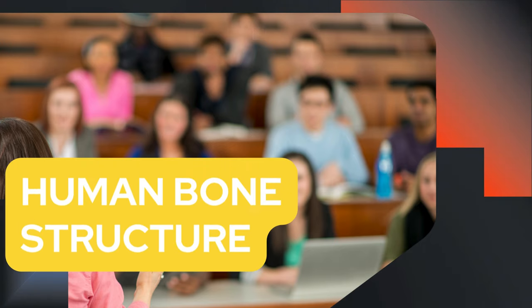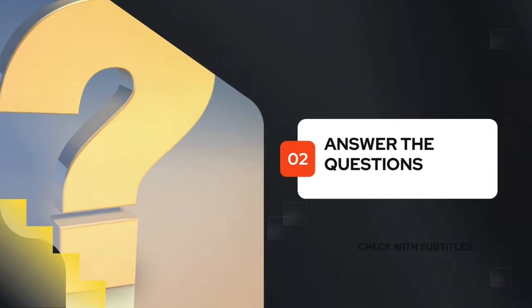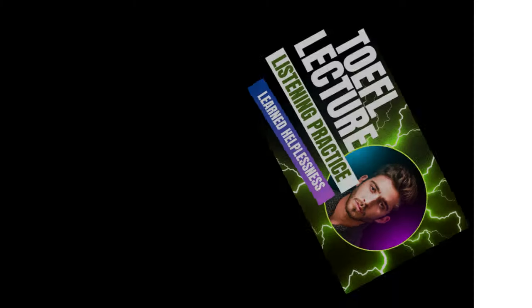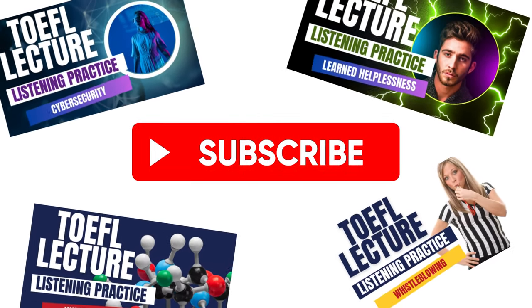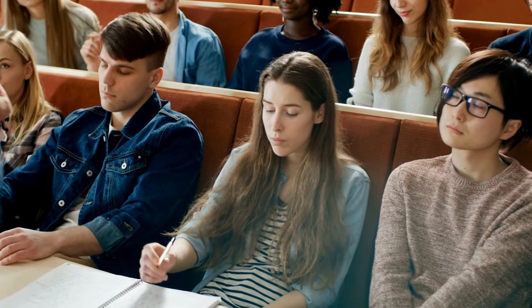Prepare for the TOEFL listening section with this sample lecture from an anatomy class. Listen to the lecture, answer some questions about it, then check your answers. If necessary, review the lecture to confirm your understanding. Subscribe for more practice lectures on a wide range of academic topics covered in college and university classes.